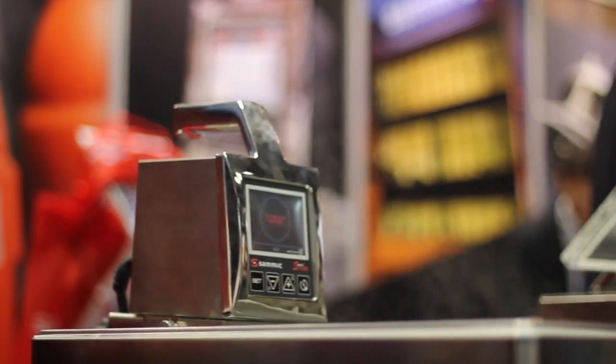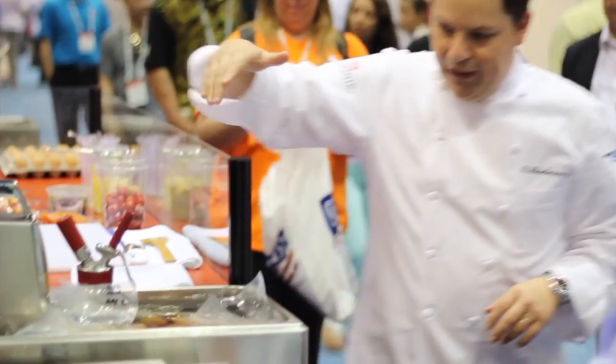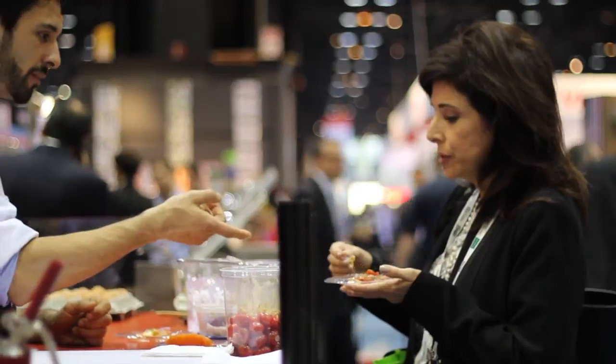We've come to share at the NRA in Chicago our SmartVid, which is one of the machines we've been able to develop to support gastronomic work in conjunction with the cookers — seeking the flavor, the commodity of work, the efficiency, and the versatility.